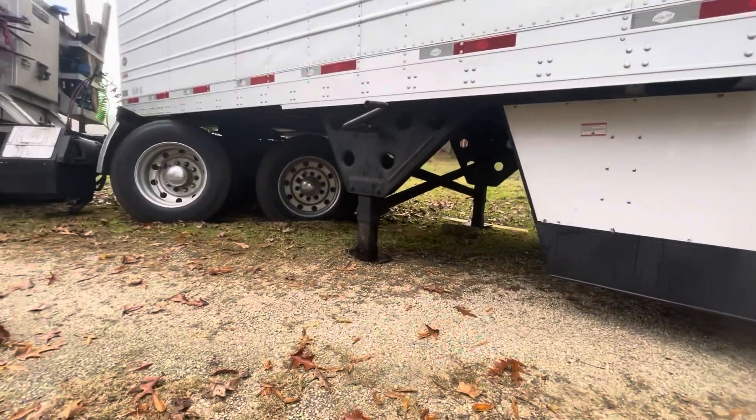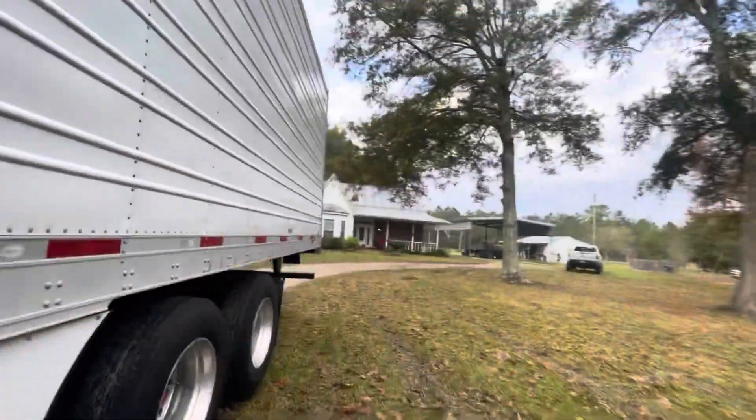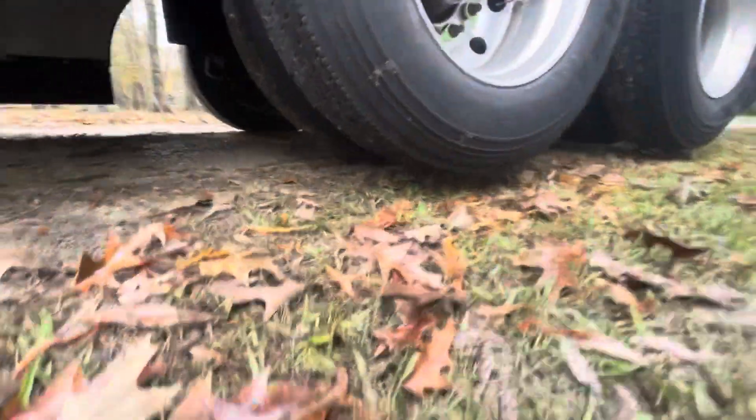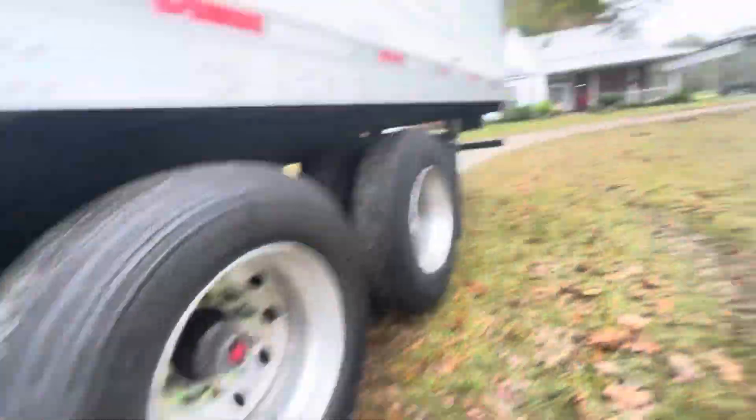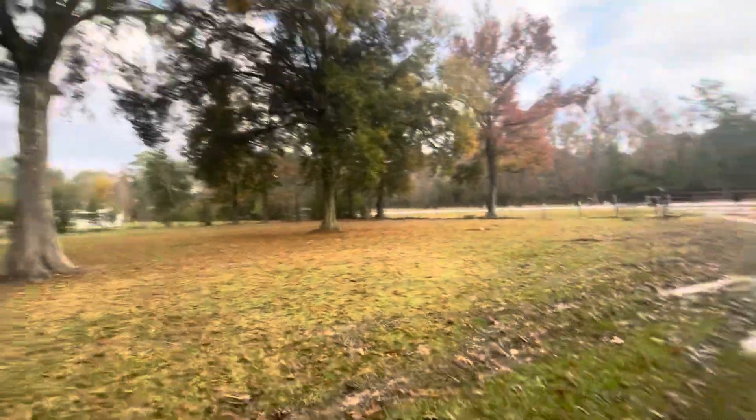I even got the trailer on the ground — I'm going to have to lift that back up. I'm waiting on the landowner, the ranch owner, to come bring a front-end loader. He's got excavators too. Hopefully we're not going to need the excavator and the front-end loader is going to work.